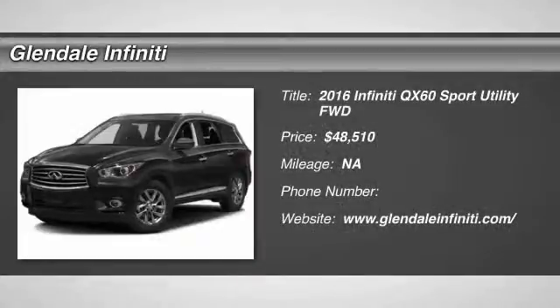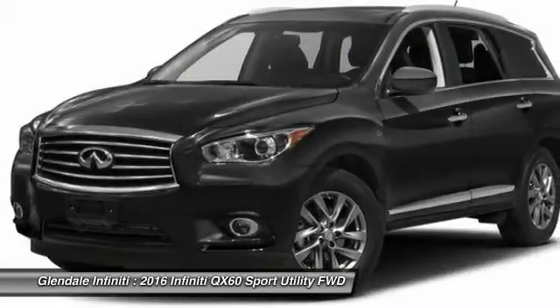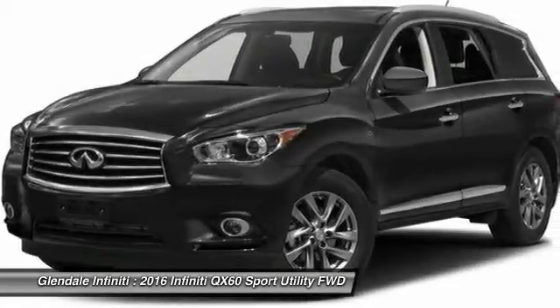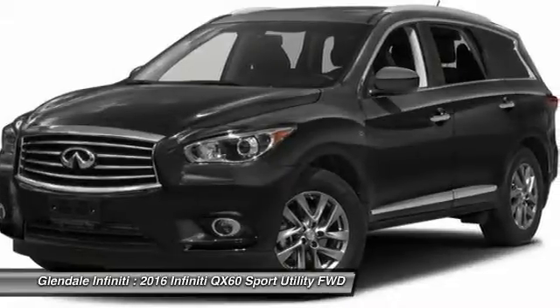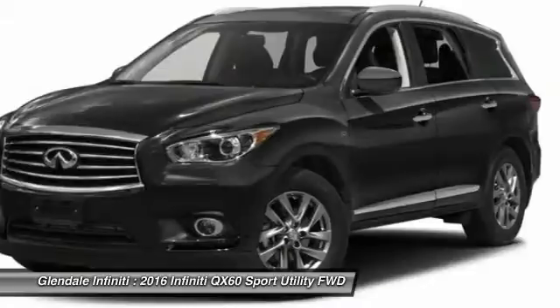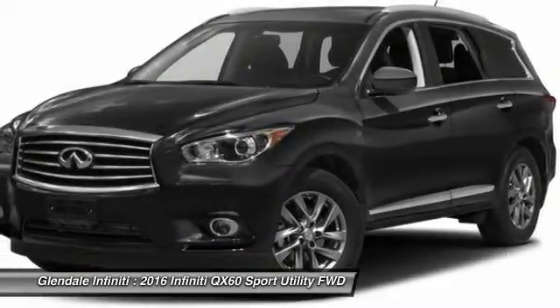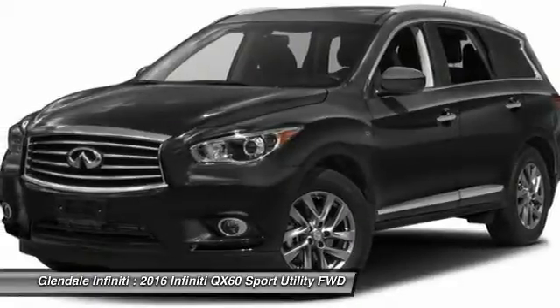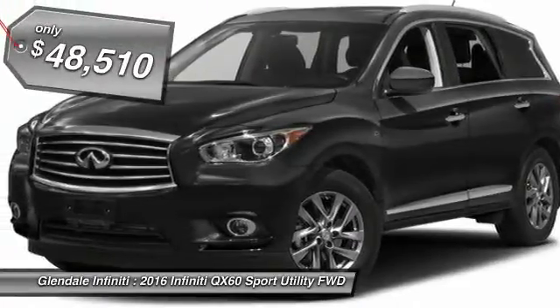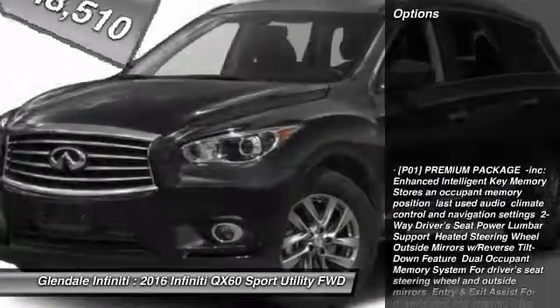2016 Infiniti QX60. The Infiniti QX60 is the perfect blend of luxury and practicality. This crossover SUV not only provides ample space for passengers and cargo, but also an interior that screams luxury. The QX60 offers extremely high levels of safety, all with a sleek new design, and is priced below $50,000. Here are some of this vehicle's great options.